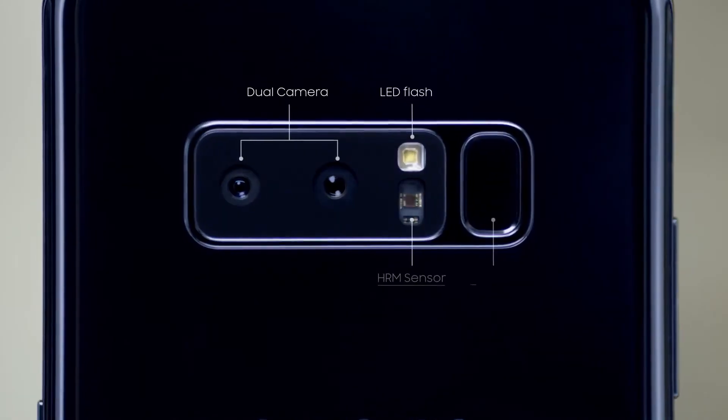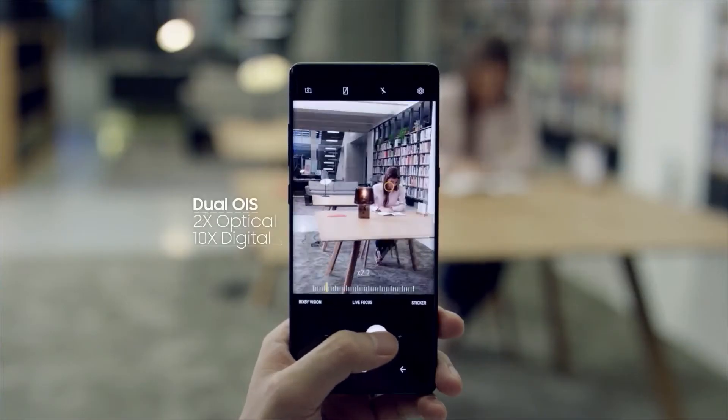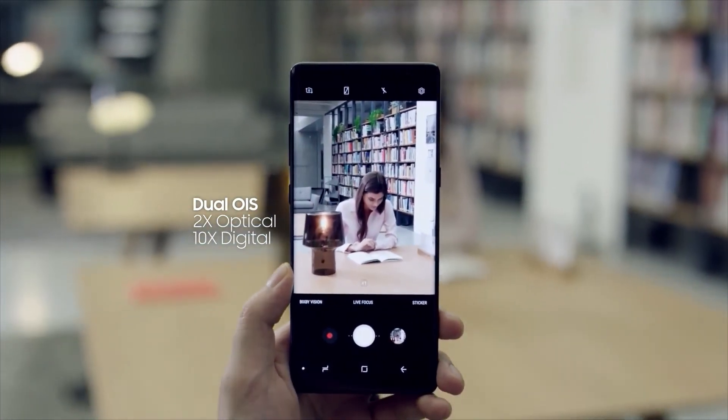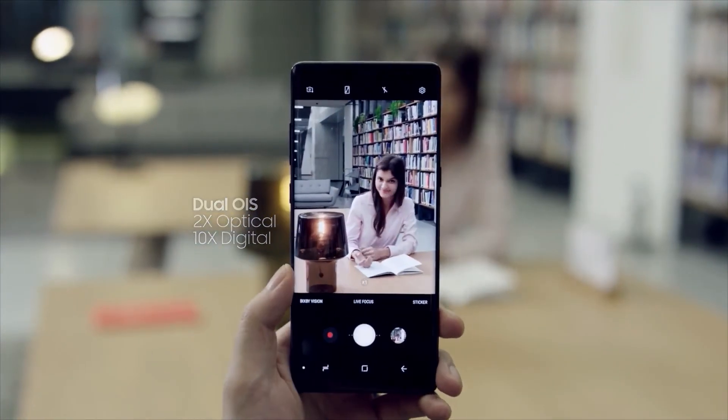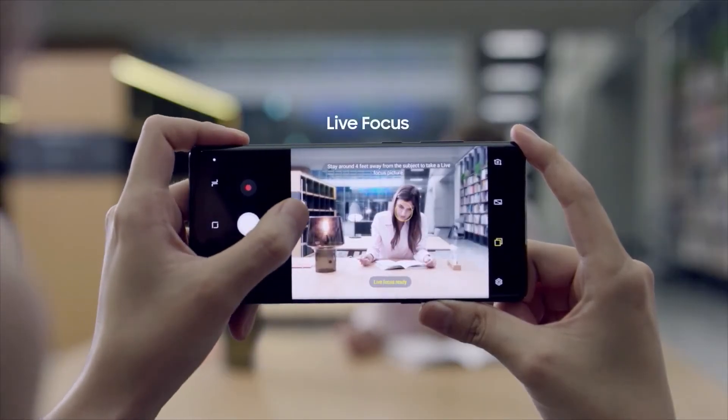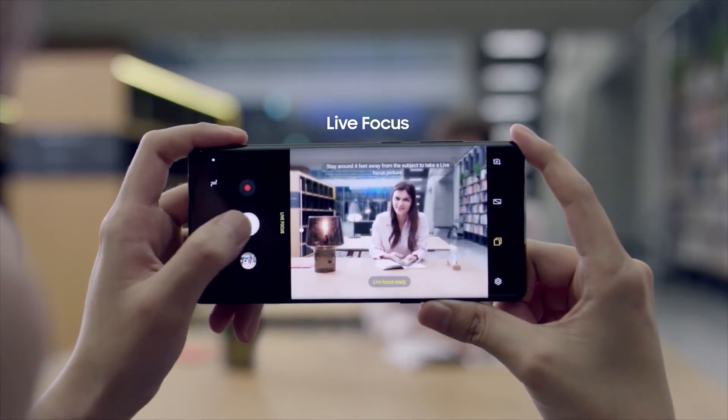The Samsung Galaxy Note 8 is equipped with two 12-megapixel rear cameras with optical image stabilization on both the wide-angle lens and the telephoto lens. For more advanced photo taking, the Samsung Galaxy Note 8's live focus feature lets you control the depth of field.